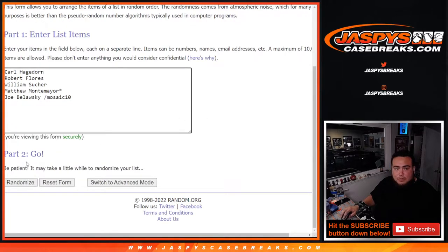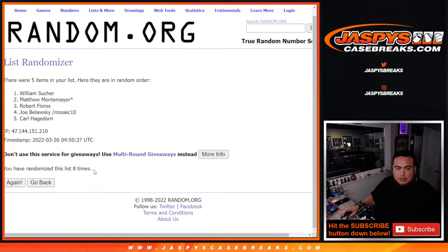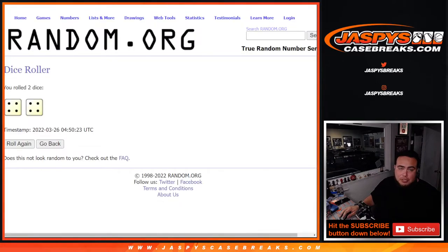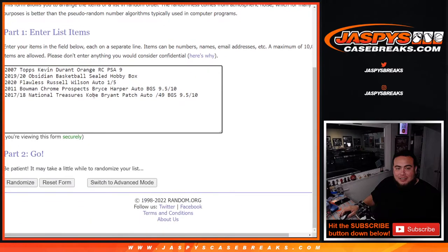Rolling the dice — 1, 2, 3, 4, 5, 6, 7, 8. Boom — 8. So William is at the top, moving down to Carl. Now it doesn't matter the order — this is a random hit, so you have to match up with what you get. Hopefully it's what you want. I know everybody wants the Kobe, but there's some nice stuff here. 4-4, 8 times. Good luck.